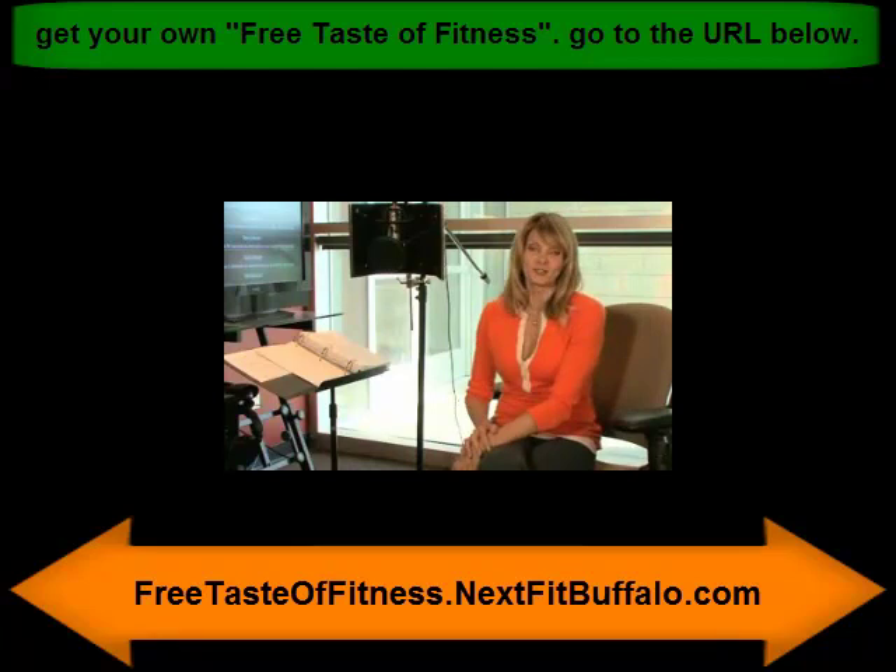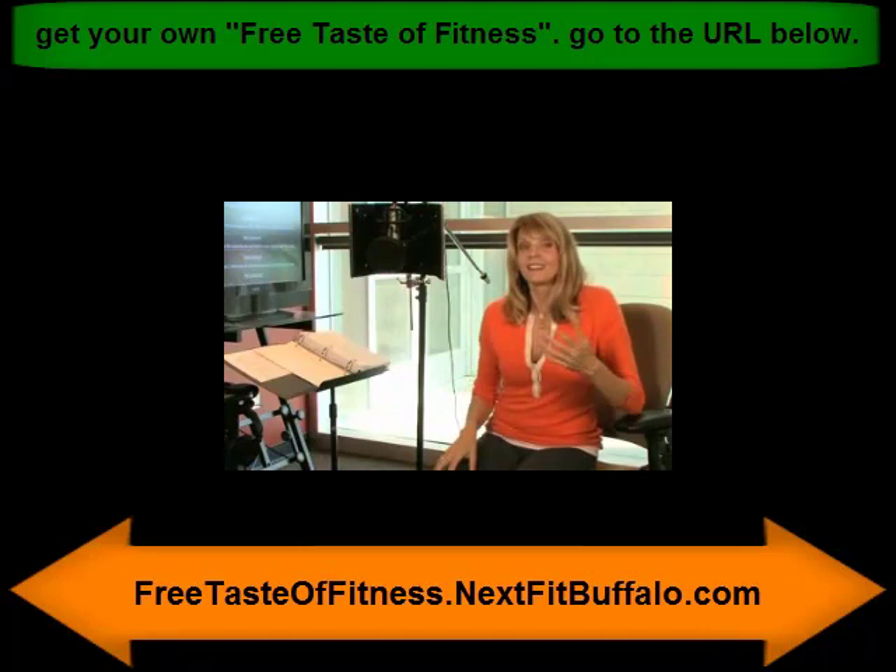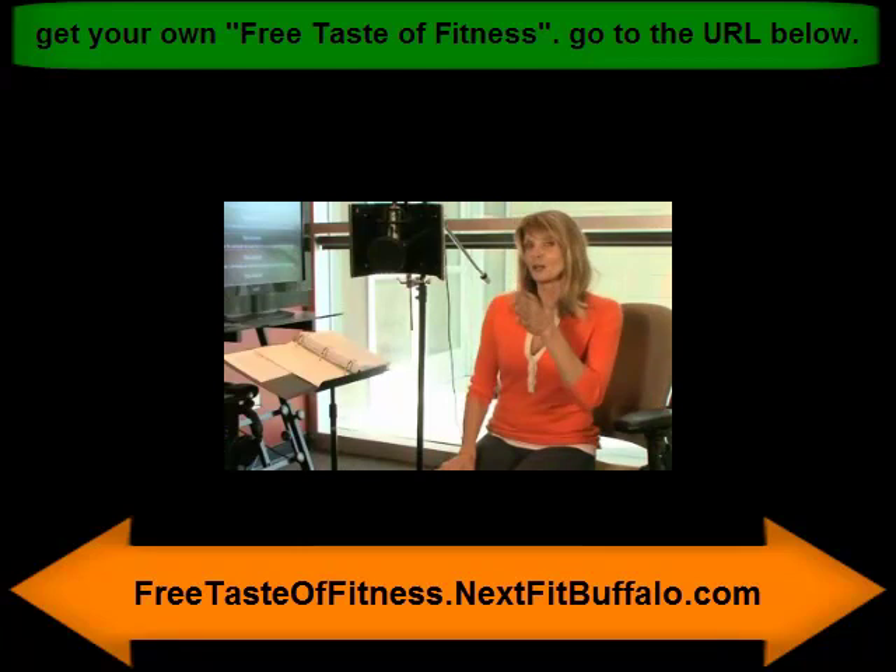I started with my first exercise product in 1978 when I did an exercise album. Imagine putting a piece of vinyl on a turntable and then following along with the pictures on the wall. Then in the 1980s, I came out with the first video, so you got to watch the screen and follow along from warm-up to cool-down. But then in the 90s came DVDs.